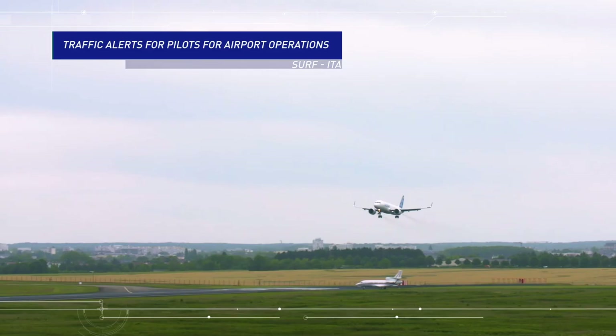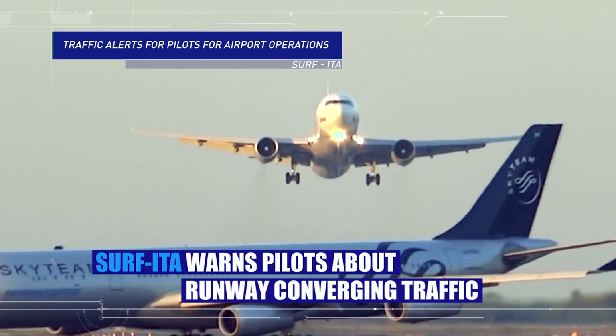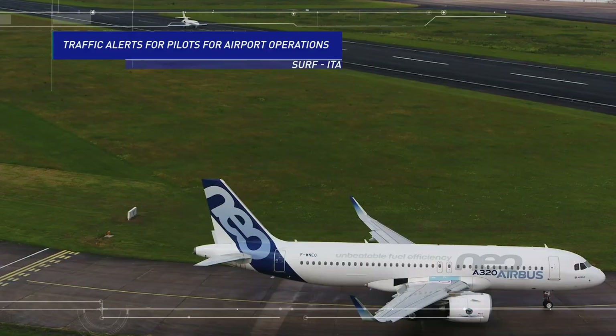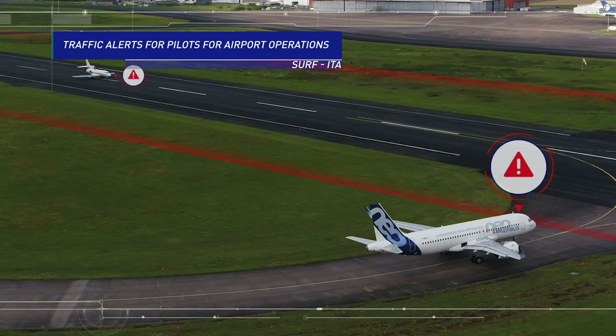In the short term, based on the position broadcast by each aircraft, traffic alerts for pilots for airport operations will warn pilots directly in the cockpit in case of converging traffic on the runway area during take-off and landing phases. Commercial and business airplanes can also be equipped with new onboard safety nets.